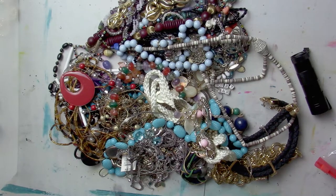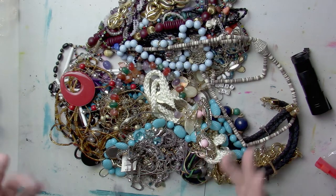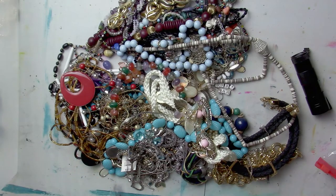So far we have one, two, three, four, five statement pieces. Even if each of those were listed at say $10, we're at $50. I've already paid for the bag. I've got some more turquoise hanging out down here too.